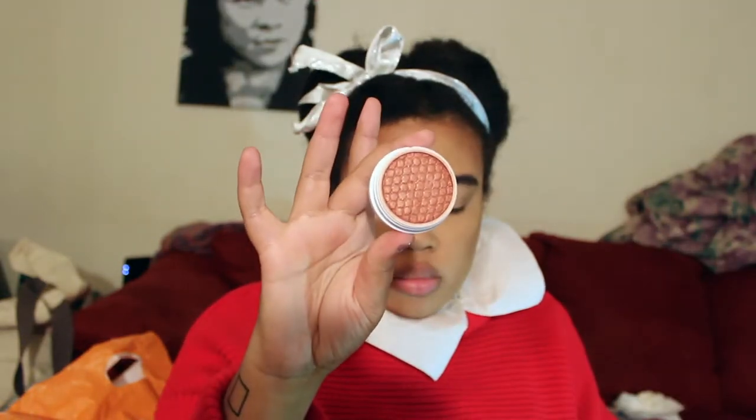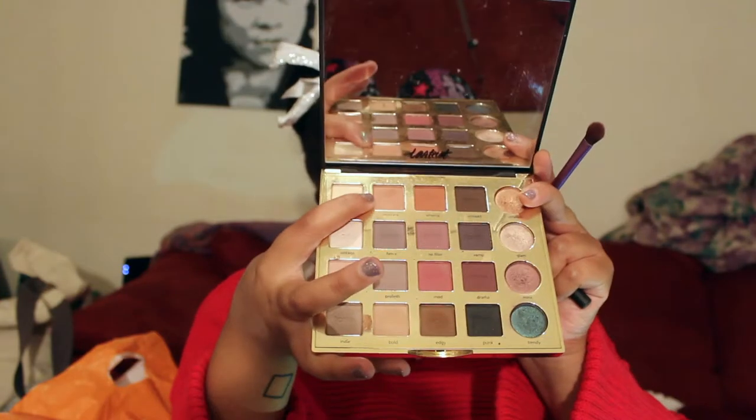No surprise here — I am using the ColourPop Super Shock blush in Bardo, which is the only blush I have been using since I bought it. I am obsessed with it.